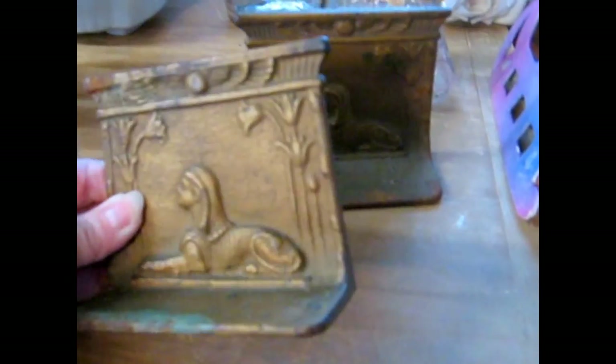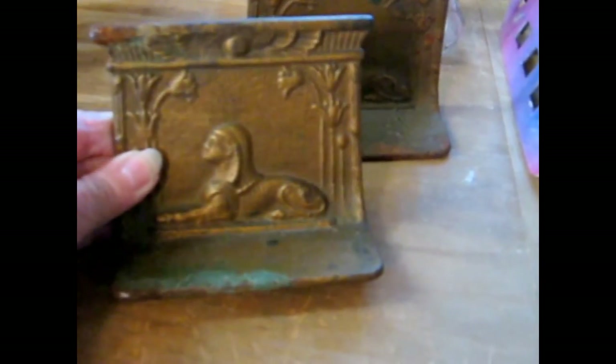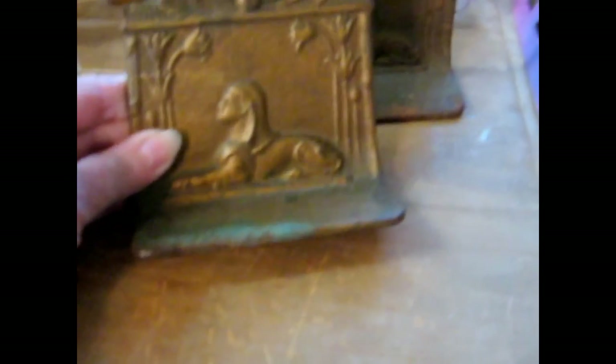I have a set of bookends here — these are probably about four inches tall, and they would be great for smaller books. They've got the Egyptian motif on the front. You can see they're early pieces.